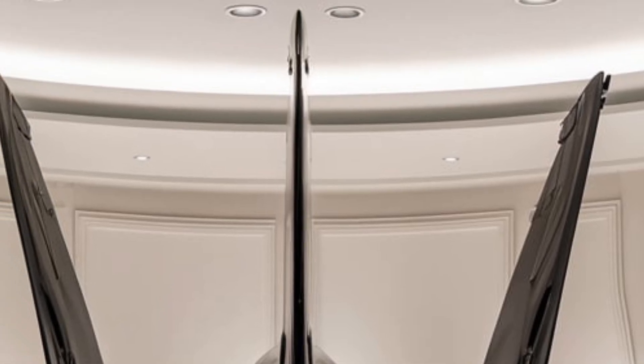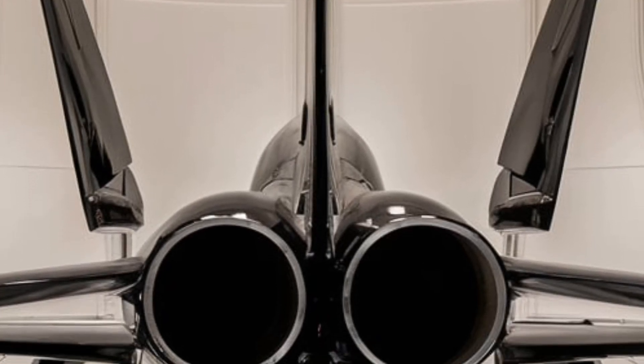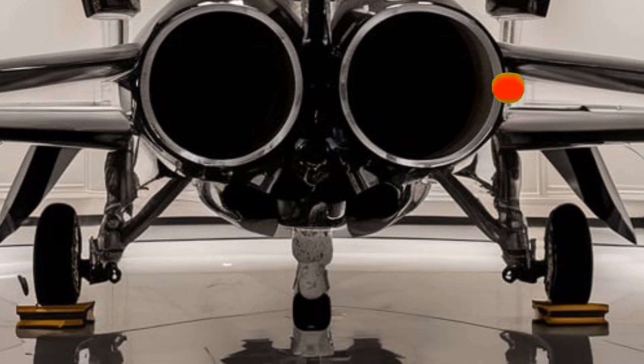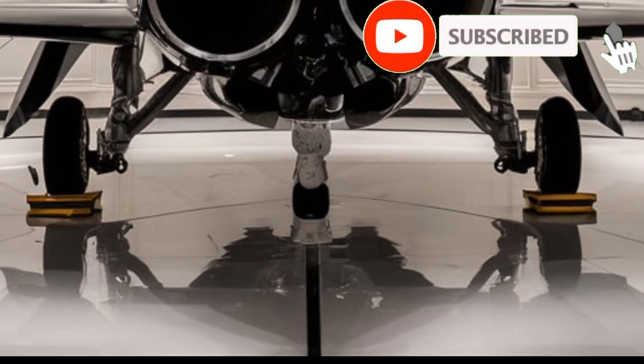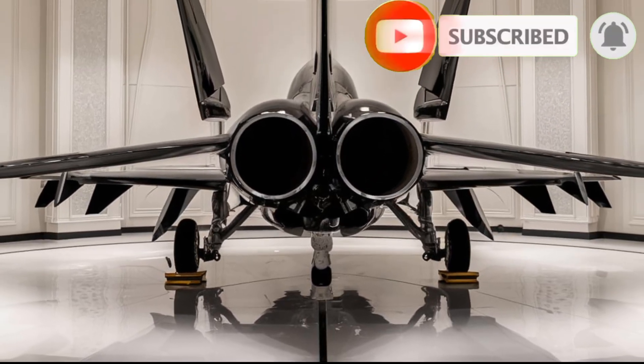The 2026 F-15 Eagle isn't just an upgrade — it's a revolution in air combat technology. Faster, stealthier, and more intelligent than ever, it proves that even legends can evolve. Stay tuned for more groundbreaking reviews, only on the Luxury Modify.